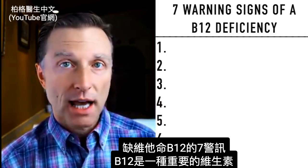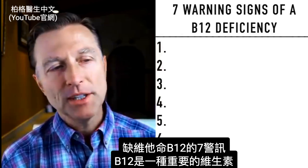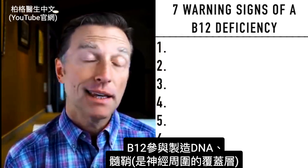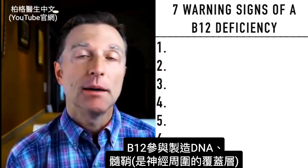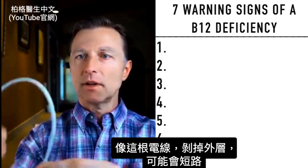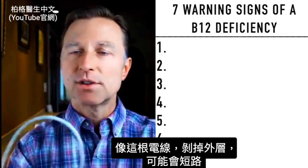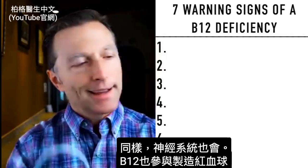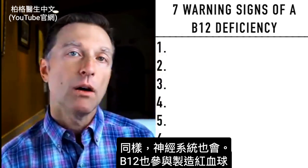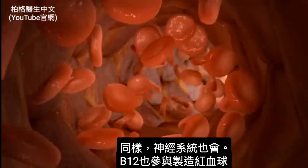Let's talk about the seven warning signs of a B12 deficiency. B12 is kind of an important vitamin. It's involved in making DNA and myelin sheath, which is the coating around the nerves. Like in this wire, if we were to take off the outside coating, that would potentially short circuit — the same thing that happens in your nervous system. B12 is also involved in making red blood cells, which is kind of important.